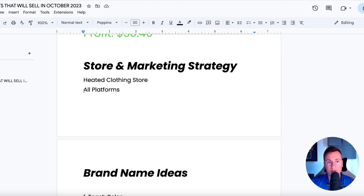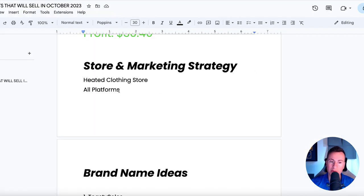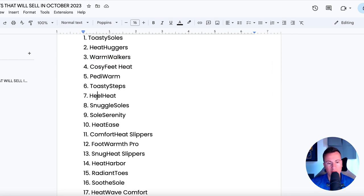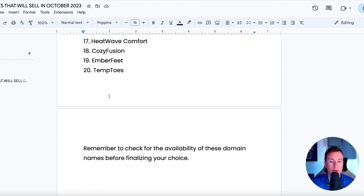As for my store and marketing strategy, as we can see on Exploding Topics, pretty much every platform works. I'd definitely go for a heated clothing store because you can also sell gloves, scarves, jackets, and socks — I think you can even get heated socks now — and camping chairs. So have a heated clothing slash department store. As for brand name ideas for this product, we have Toasty Souls, Heat Huggers, Warm Walkers — probably one of my favorites — and Heel Heat. Lots of different ideas for you to pick and choose from and build your brand around.